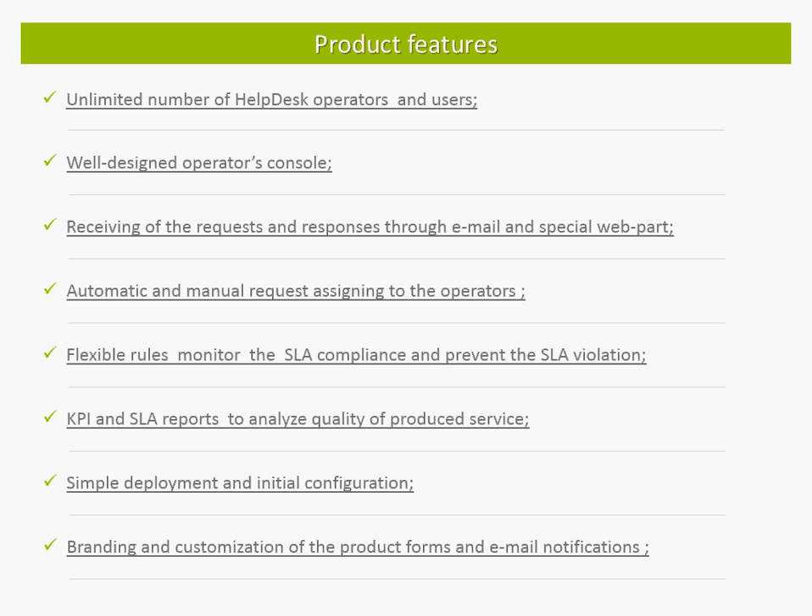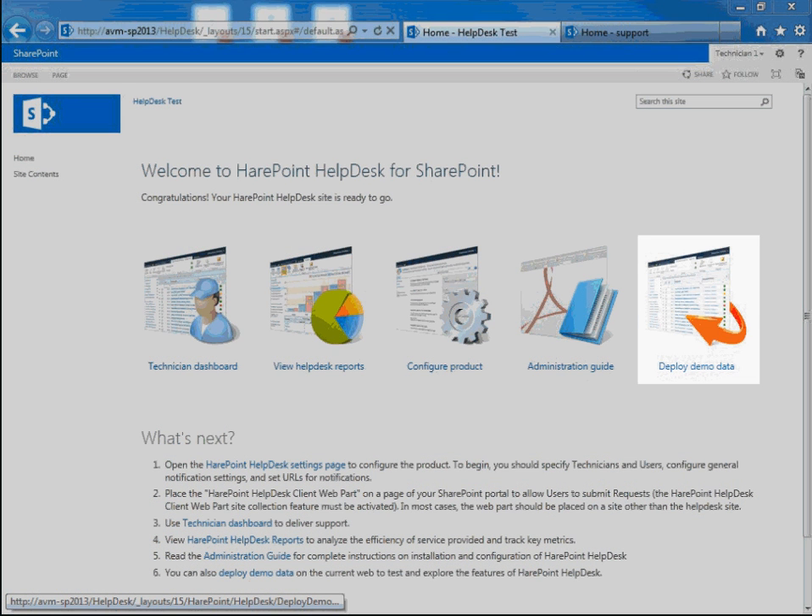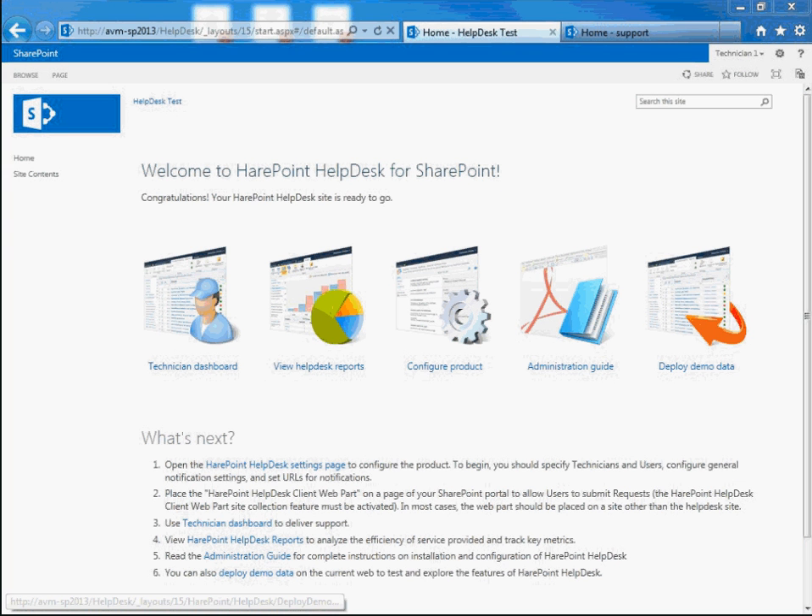Now let us show you the product. In this demo we are using the helpdesk website with demo data deployed. The demo pack allows users to start exploring the product in a few minutes after deployment. It includes a set of user requests, configured rules to monitor the SLA, templates of operator replies, and a few articles in the knowledge base. Deploying the demo pack is the best way to learn the product in the shortest amount of time.